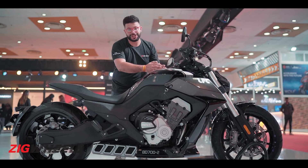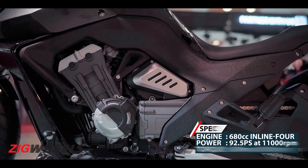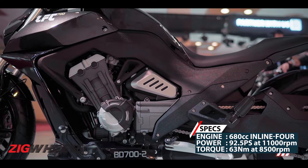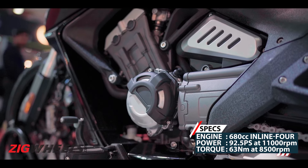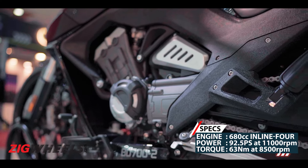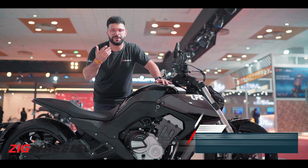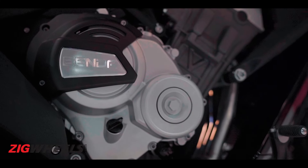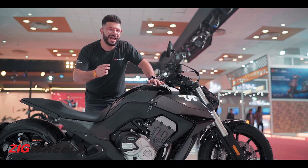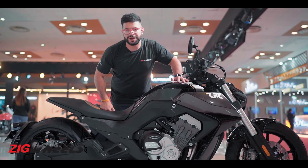Now despite its futuristic styling, big proportions, and long wheelbase, it is the engine that makes the LFS 700 quite interesting. It is powered by a 680cc inline-four engine — no V2 here, inline-four, liquid-cooled — it makes around 93 PS and 62 Nm, which is not the torquiest you would expect from a 700cc engine, but since it's an inline-four, expect refinement to be top-notch and that inline-four howl that we love from engines of this configuration.